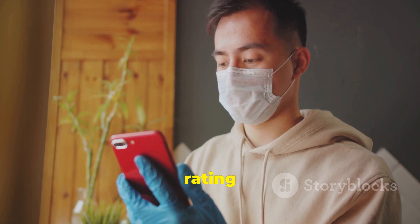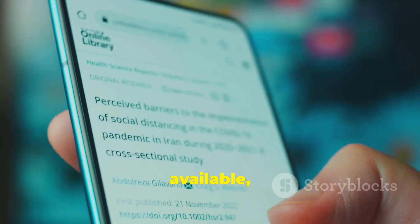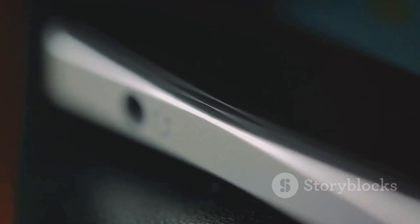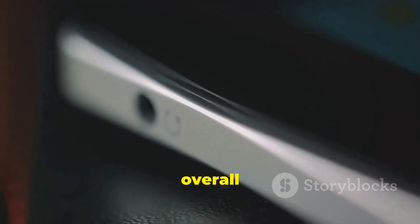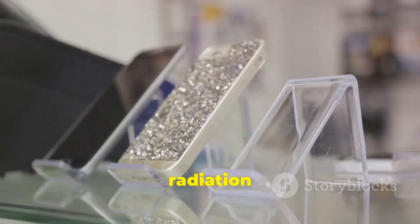Consumers can check the SAR rating of their phone with and without a case, if such information is available, to understand the impact of their case choice on radiation exposure. The material, thickness, and overall design of a case can significantly affect radiation exposure. Cases with metallic parts, for example, can alter the phone's radiation properties.